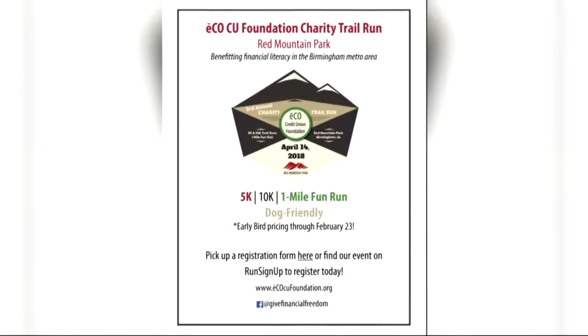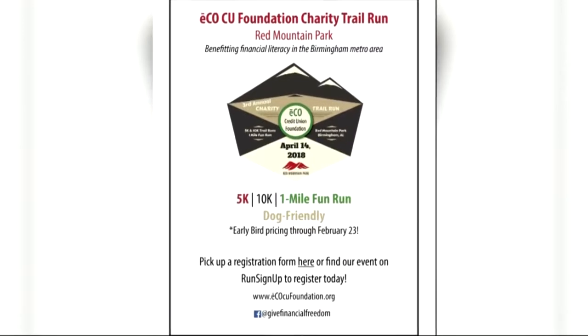We're going into classrooms and helping students with financial education. We're helping adults learn more about their finances so they go into less debt and save more money, and we're really trying to promote that throughout the community by doing free financial seminars. We have one coming up next Thursday, so we're doing a lot in the community to promote financial education.